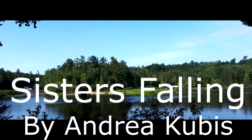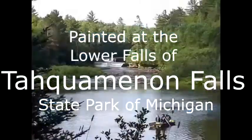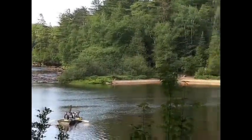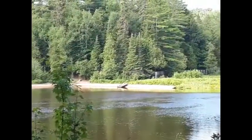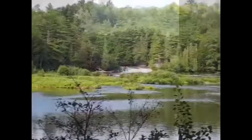Sisters Falling by Andrea Cubas, painted at the Lower Falls of Tahquamenon Falls State Park in Michigan. I'm not Andrea — I'm her husband Andrew. We're trying something different today because she's unable to record right now since she's furiously painting downstairs, so I'm going to try to substitute in for her.